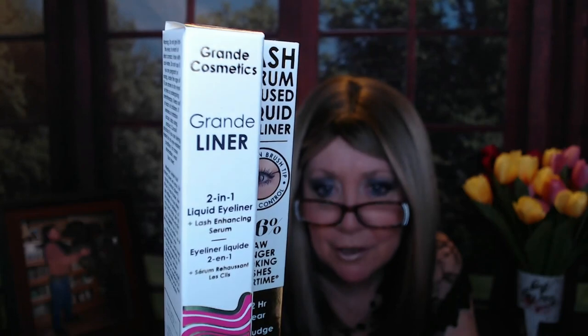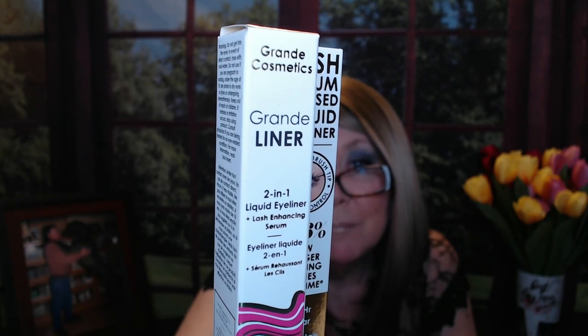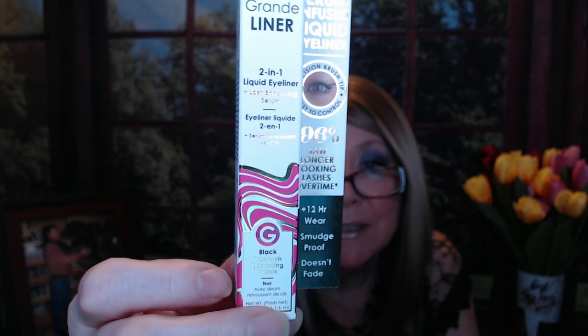I see that pillowcase — I've got that pillowcase already, I think I've got two of them from Glossy Box. The first item is a Grande Liner, a Lash Serum Infused Liquid Eyeliner — so it's for lining but also for helping your lashes grow, maybe making them thicker. It says two-in-one liquid eyeliner, lash enhancing serum, 12-hour wear. Lash serums and builders have become really popular, but I may put this in a future giveaway.